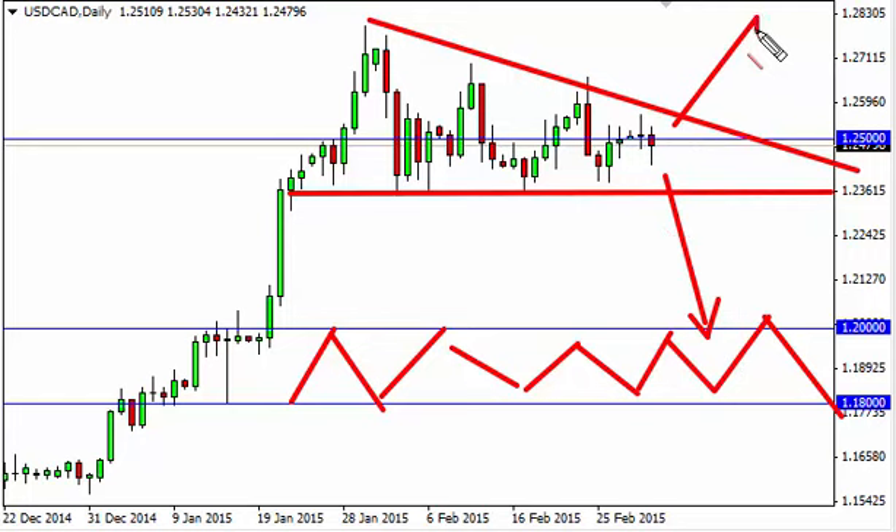On the other hand, if we break out to the upside, we should then head to the 1.30 level, which is where the financial crisis stopped, so of course there is significant resistance up there.